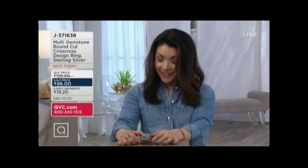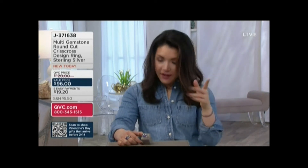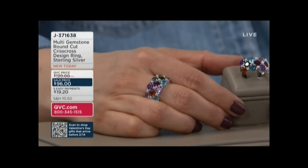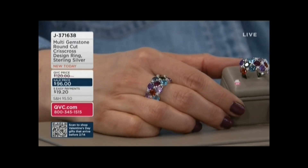We're going to dive right in with another beautiful multi-gemstone assortment, which I think is also a perfect complement to our today's special value. And then you can take advantage of the five easy payments. Pick your size — five through eleven is going to be the sizing choices on this gorgeous ring. It's J371638.